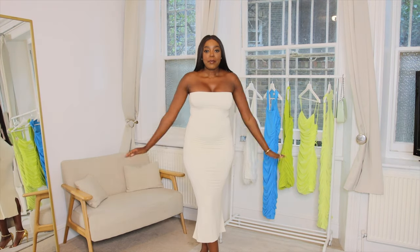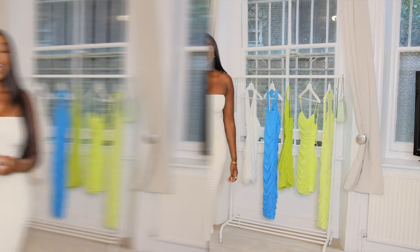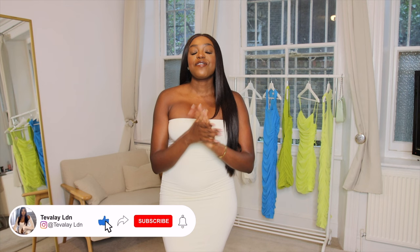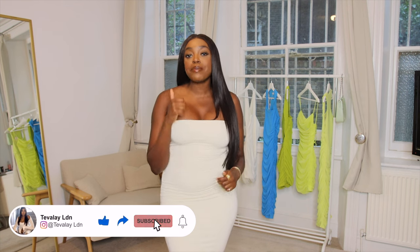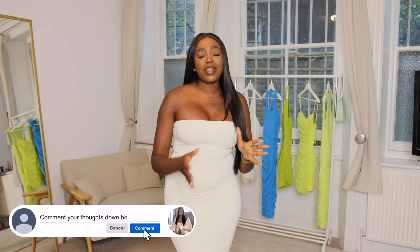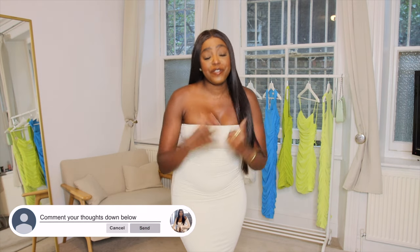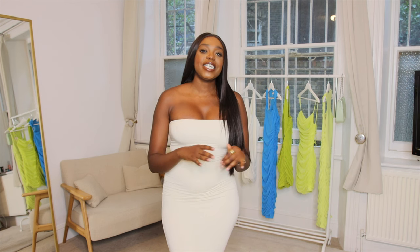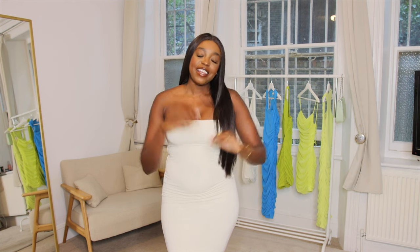That was the end of my Poly haul! Thank you so much for watching. If you liked this video please give me a thumbs up, and if you're not subscribed already please do subscribe — it helps my channel out a lot and I really appreciate it. I'll see you guys next week, take care, love you!